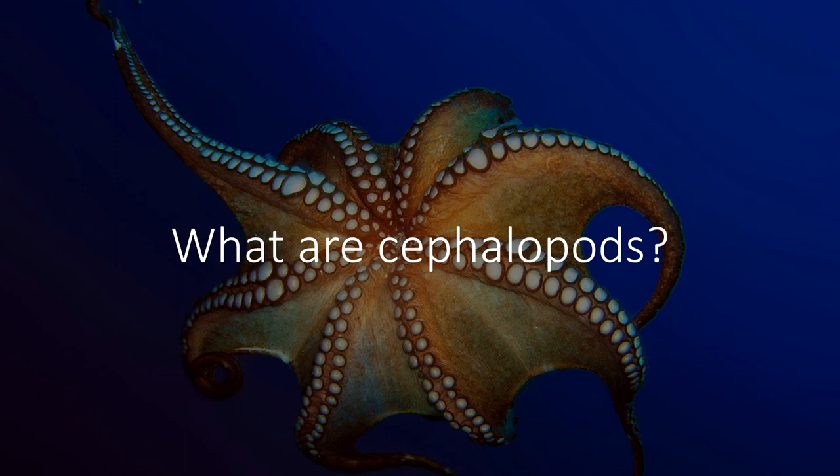Welcome to All Things Marine. Today I'm going to be talking about what are cephalopods. Cephalopods are not in all of our everyday lives, but to give you a hint — when you eat calamari at that Italian restaurant or seafood restaurant, you're eating a cephalopod. I want to go more in depth into that as we go on throughout the video.